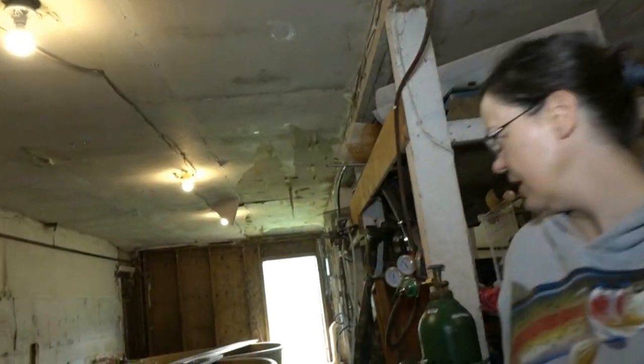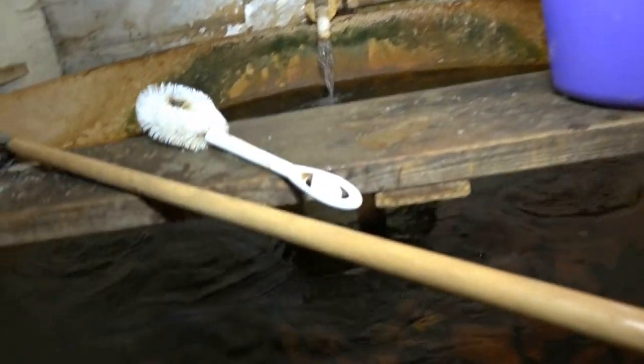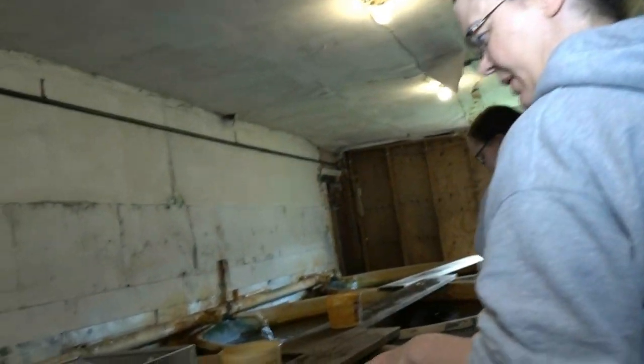We have seven circular pools where we have brown trout and rainbow trout. These are the brown trout — they are about a year, a little more than a year old. And these are our rainbows, and this is our sorting station.